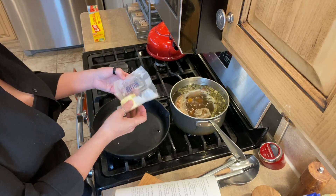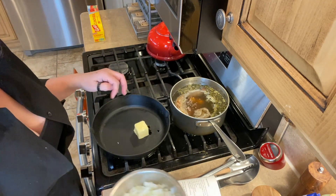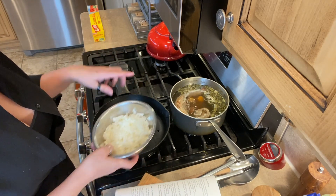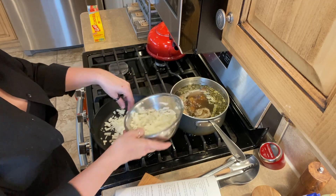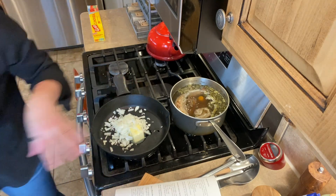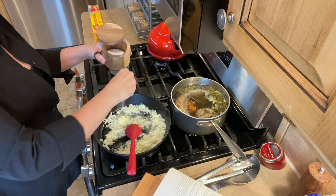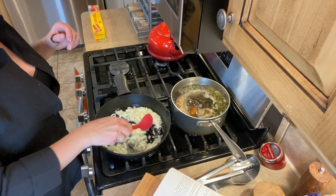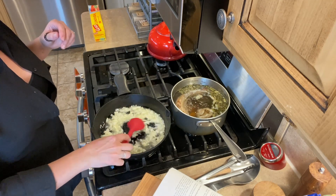We are going to start with one third cup of butter. The recipe actually doesn't say to cook the onions, but I just really prefer the texture when the onions have been cooked. So I'm going to put the butter in there — it says one medium onion, so we'll do that much — and just let that melt and start cooking. There is quite a bit of salt in the recipe, but I'm going to just put a little bit on the onions as they are cooking down.